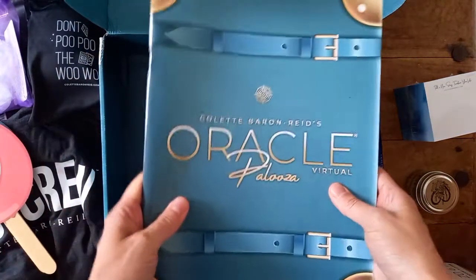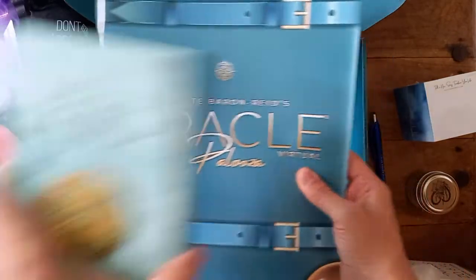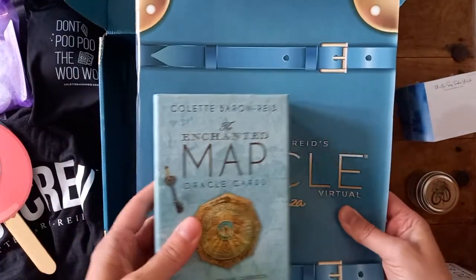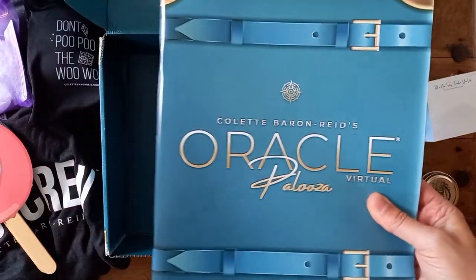And the homework book. So this and the deck I think come with everyone who signs up, and then everything else I believe might be the extras that I've got by upgrading my package.